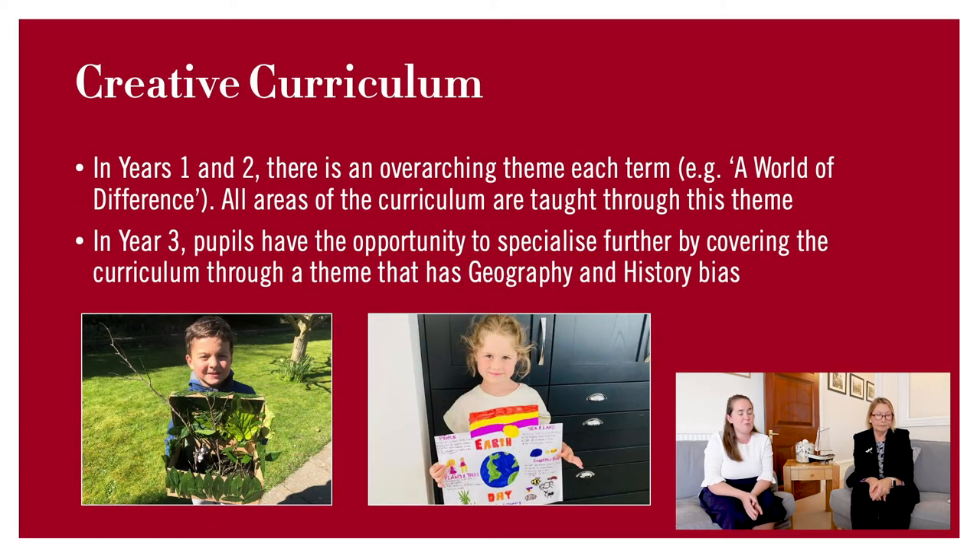I'll also discuss our creative curriculum. In Years 1 and 2 our topics are theme based. For example, at the moment our topic is called 'A World of Difference', and within that topic we can cover geography, the world around us, historical moments, and religious celebrations — really covering all areas of the curriculum under one arching title. In Year 3 it's slightly different, where topics are biased towards history and geography, but lots of lessons are still incorporated within it.